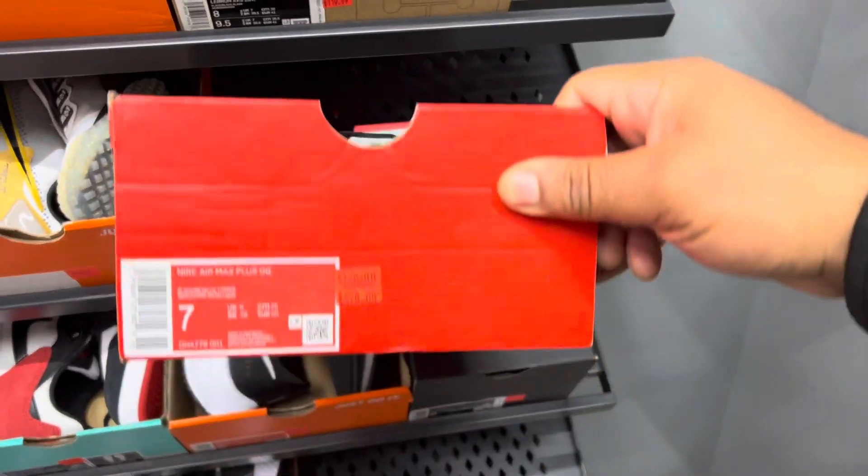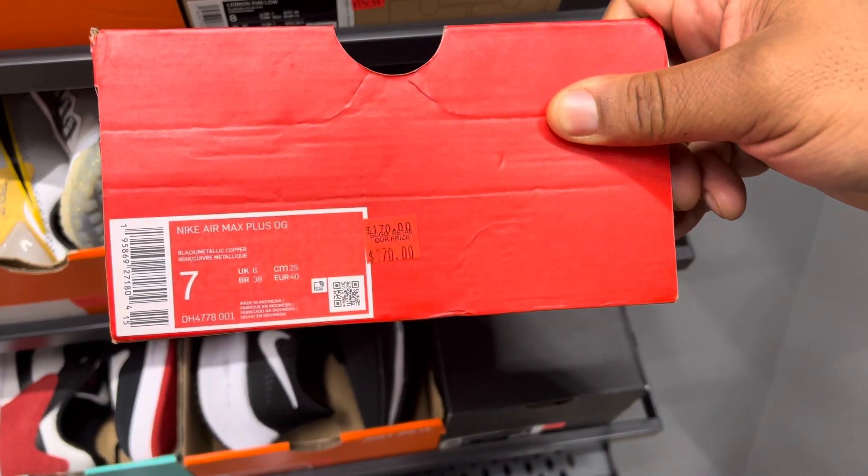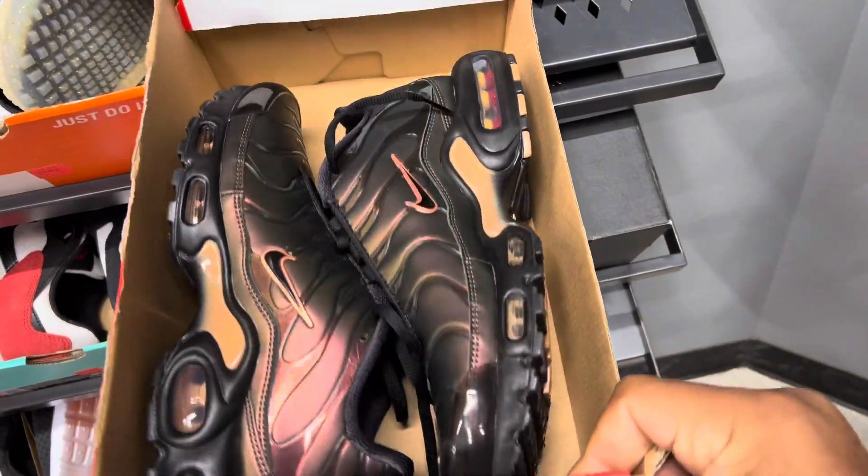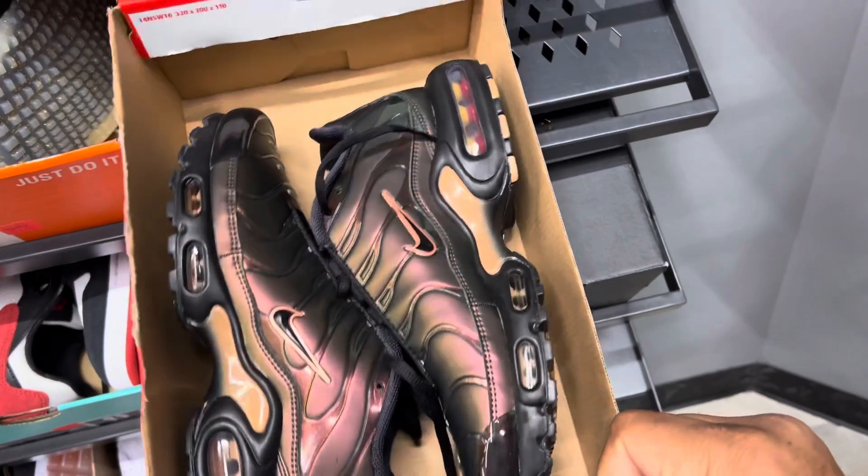Let's see these off the top. Air Max Plus, size 7, going for $170. That copper iridescent looking dope.